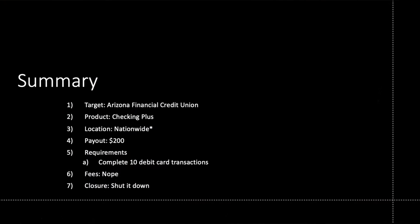Let's go over to the summary slide to wrap this one up. This is Arizona Financial Credit Union — kind of nationwide with an asterisk. Payout, you're looking at $200. The product you want is Checking Plus, which is fee-free. When it comes to the requirements, just get in, use your promo code, and complete 10 debit card transactions within 45 days. There are no fees, no end date listed, and no closure rule listed. So you're looking pretty good on this one overall.